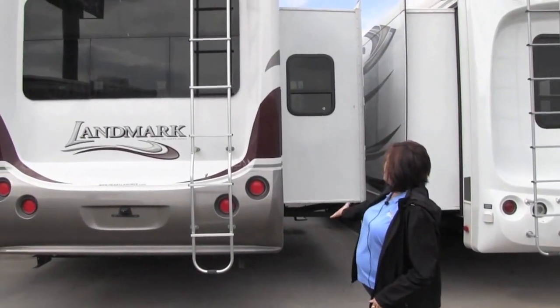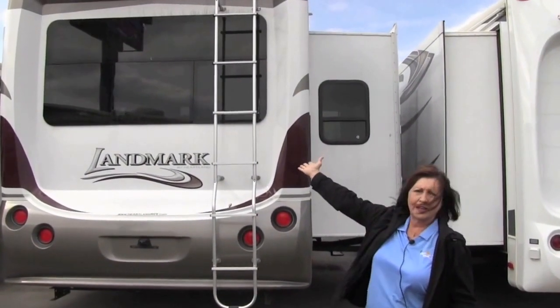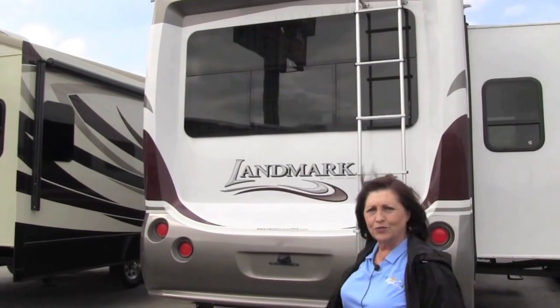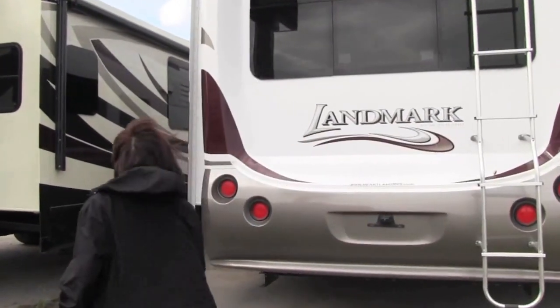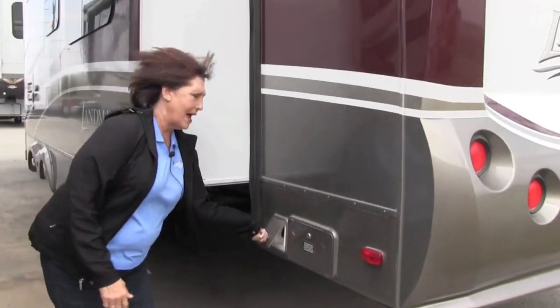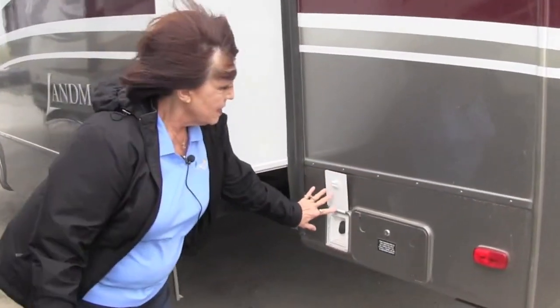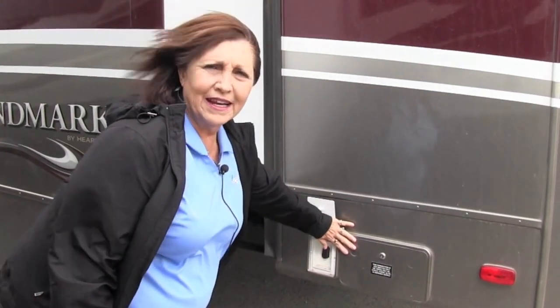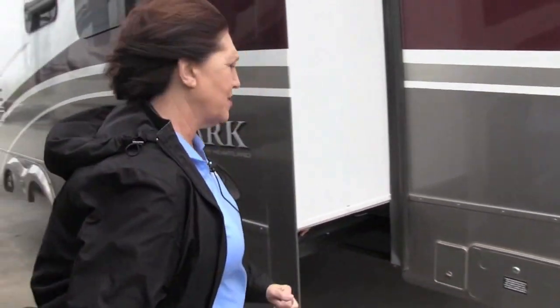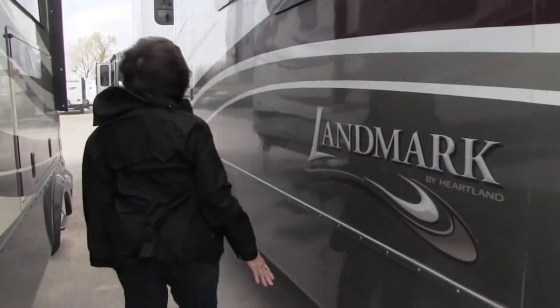This is the beautiful back cap on it. You have nice windows here so you can see the lake and the beautiful mountain views where you're at. You do have a switch here to run your power cord in and out. It is on a reel, so it makes it a lot nicer and easier to use.